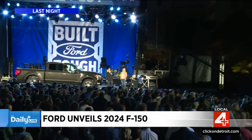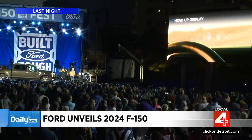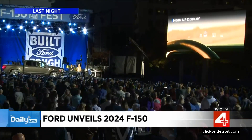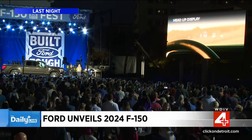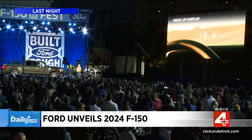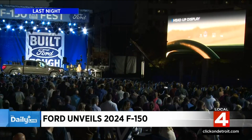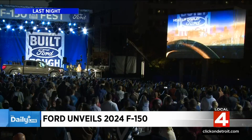We've also added an available heads-up display, which helps drivers keep their eyes on the road. It's inspired by fighter jets. We display the most important information to the driver to help them while they are towing and hauling, going off-road, or going hands-free on the highway with Blue Cruise.